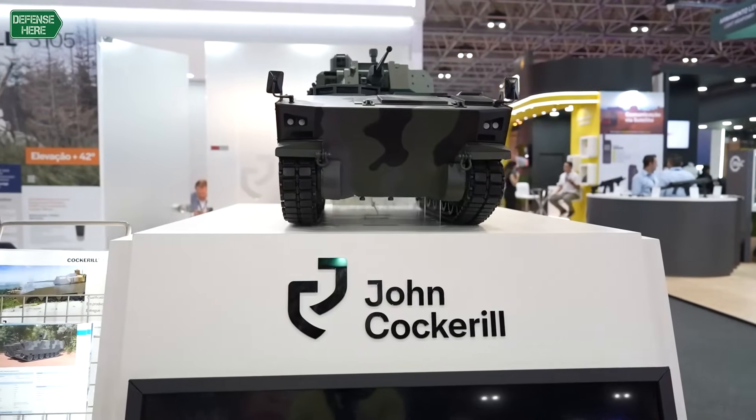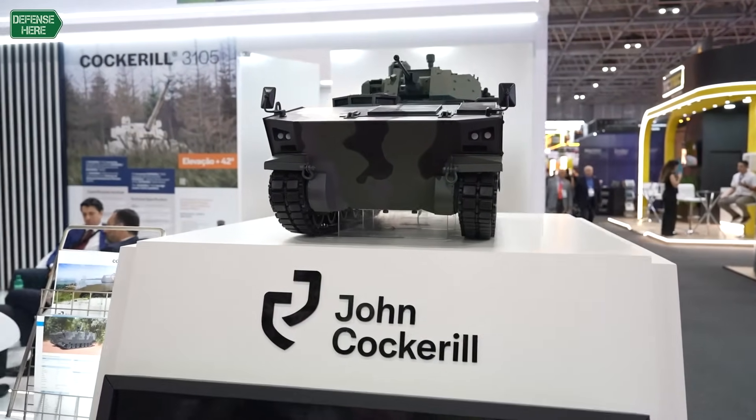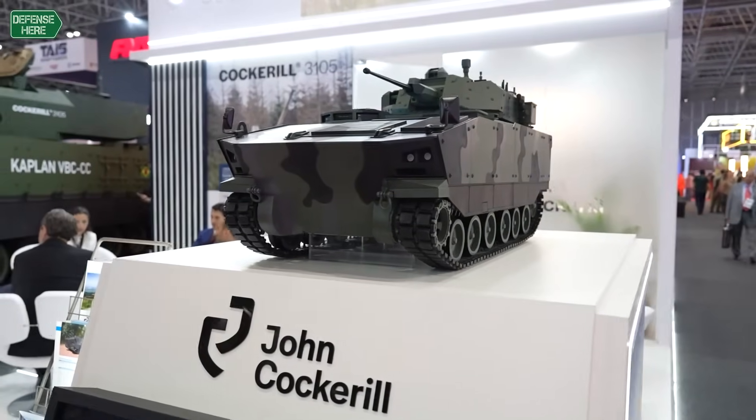John Cockerell Defense has a big history in developing and manufacturing guns, and our DNA is really the high-caliber guns — 90 to 105.